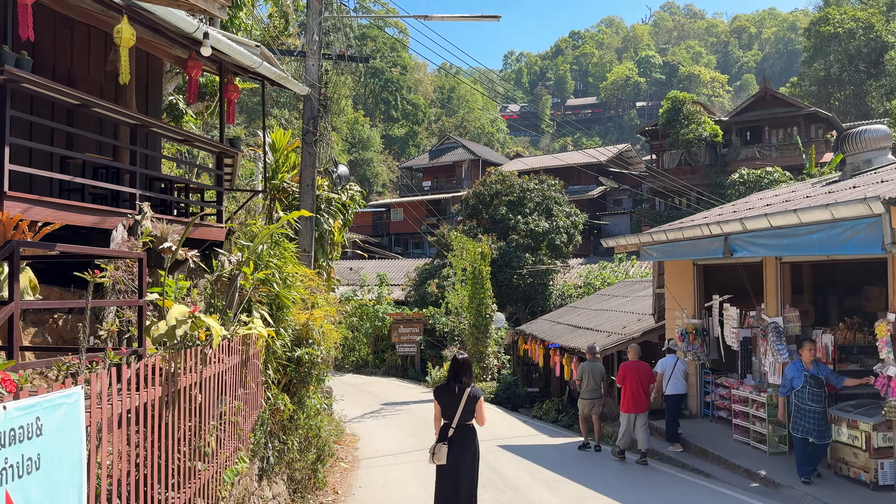All these souvenirs kind of look handmade. She got a nice flower for her hand — it's like 39 baht, which is like one dollar. Supporting the local economy and looking pretty at the same time. The entire town is just about one mile long from here at the beginning all the way up to the coffee shops, and it's just full of these souvenir stalls, coffee, restaurants and homestays.